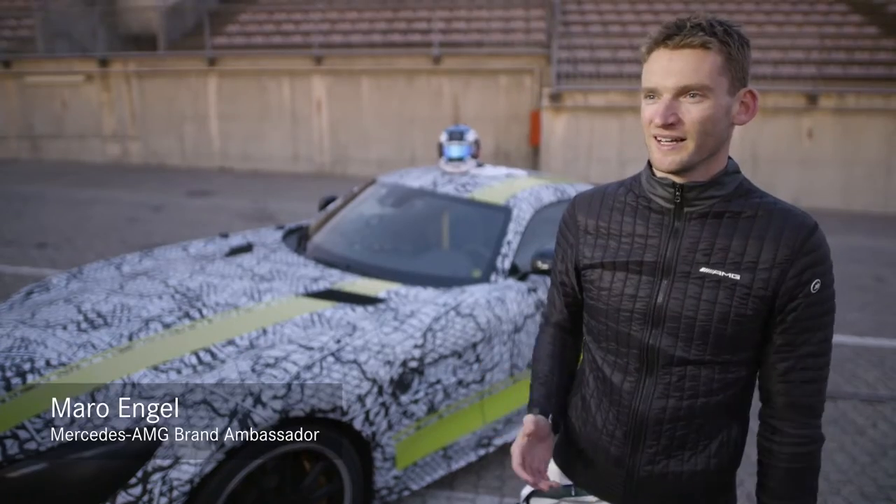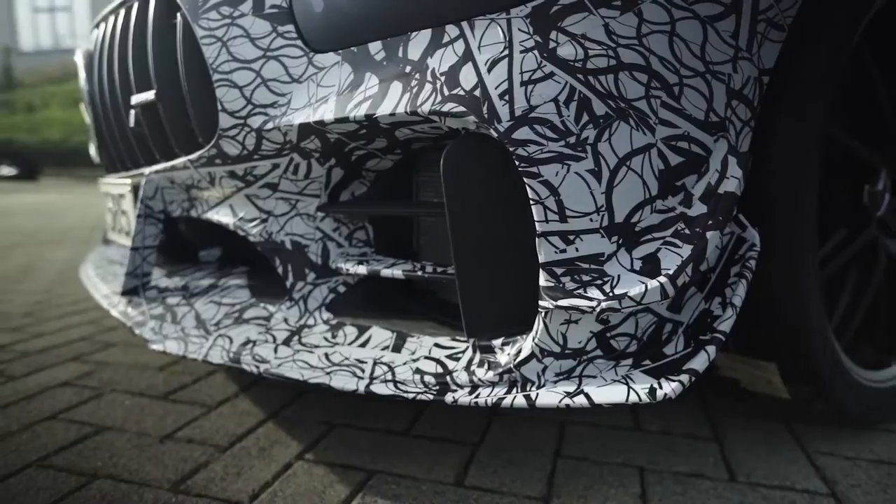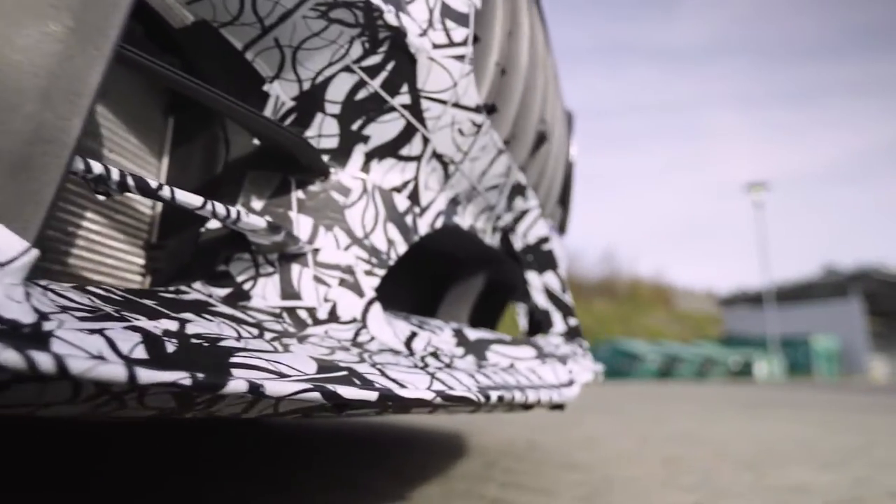My job today was to drive this beautiful AMG GTR Pro on the Nürburgring Nordschleife, push it to the limit and unlock the potential of the car in a lap time.